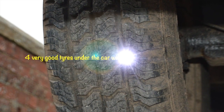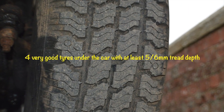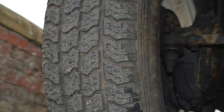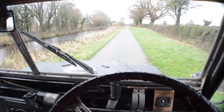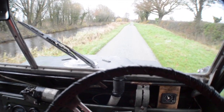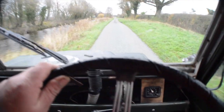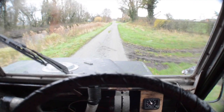The tyres have at least five to six millimetres on them, they are in very good condition. The car drives very well as you can see — quite happy at 45-50 mph, and I've been driving it for at least 200 miles and it's been perfect.